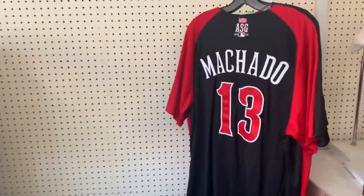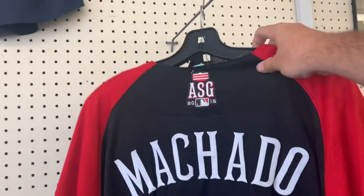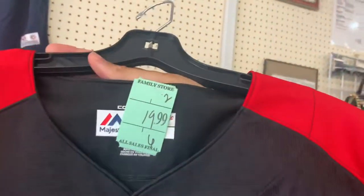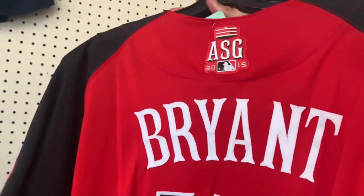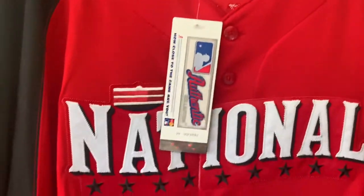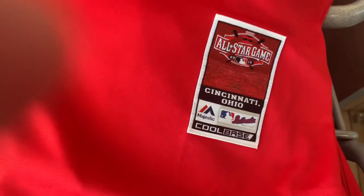Looks like they got a Manny Machado — I think this is the 2015 All-Star Game jersey, 20 bucks. And here's a National League Chris Bryant jersey, also 20 bucks, new with tags. It has the Majestic Cool Base tag — these are pretty good.